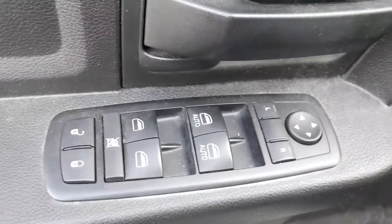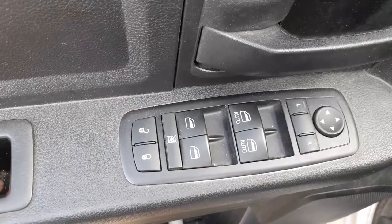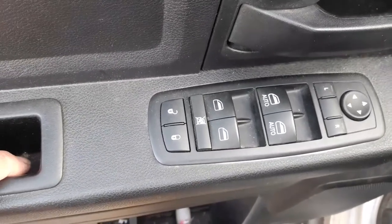There's your window switches. Like I said, this is a quad cab. It's got dual automatics, power mirror, window locks, and door locks.